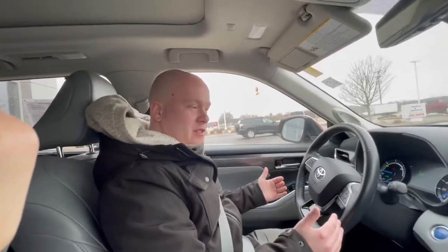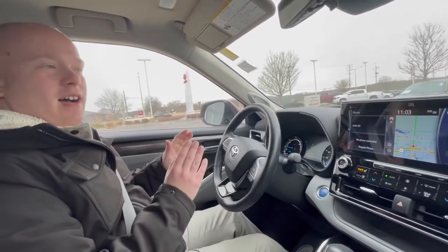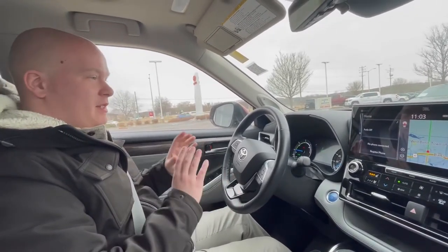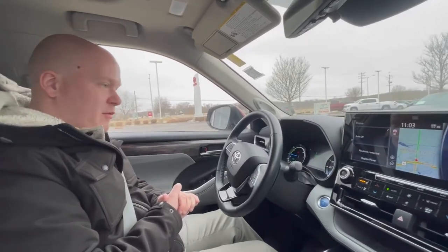Hey everybody, it's Bob Berger over at Rusty Aretz Toyota. We're in this hybrid Platinum Highlander — what a nice place to be. I just wanted you guys to go on a ride with me, so I wanted to show you a few things before we take off.